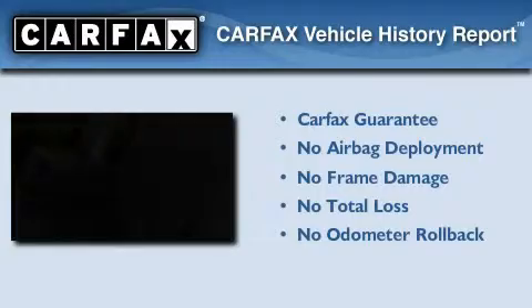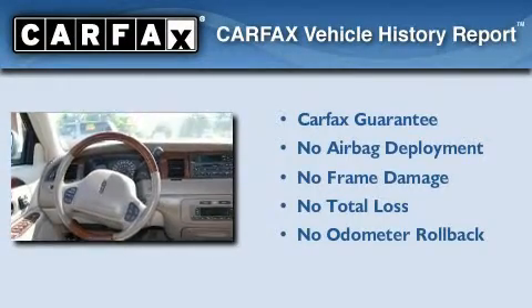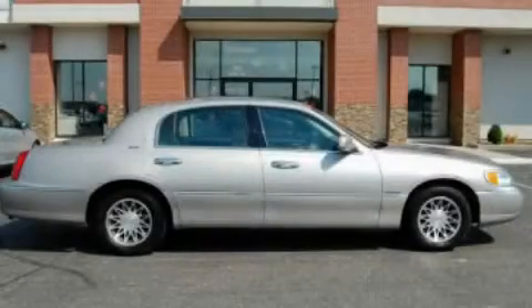Not to mention that this Lincoln qualifies for the Carfax buy-back guarantee. Please call today to reserve this vehicle for a test drive.